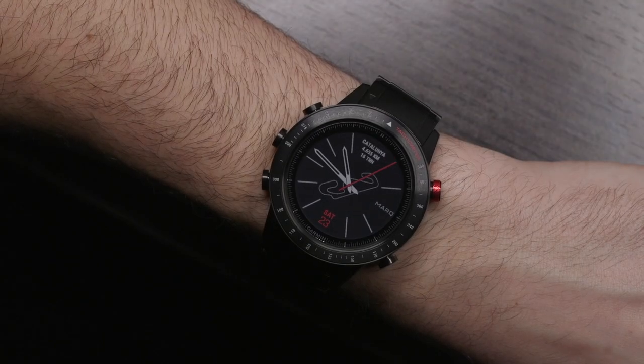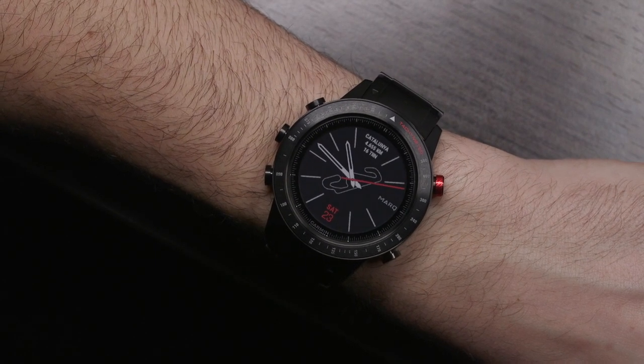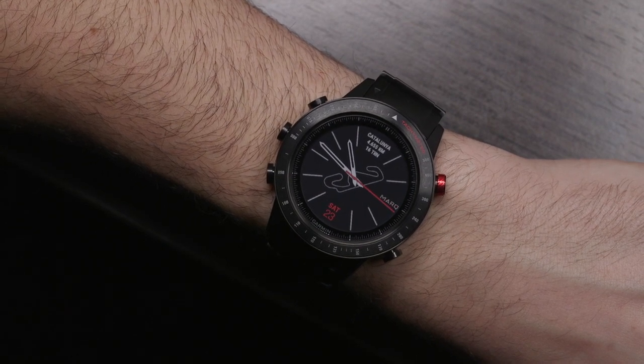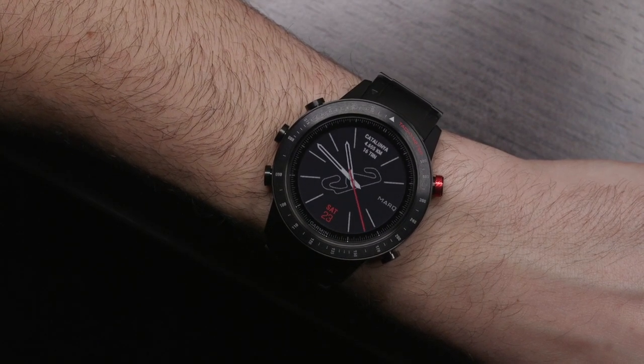Hey everyone, Aria Labs here with the Blog2Watch. Today I'm speaking about the new Garmin Mark Smartwatch collection. It's a collection of five different watches and each is based around a different core activity that Garmin specializes in. They share the same 46 millimeter wide titanium case but there are some differences in terms of the cosmetic look as well as some of the special software that each of the watches have.